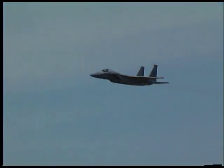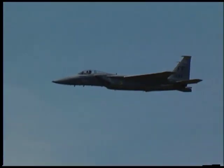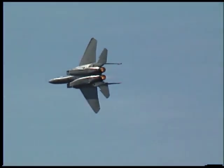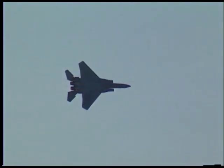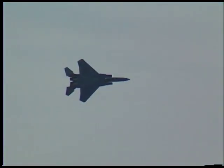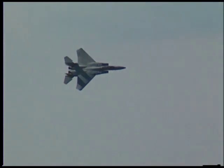Captain Beals will now return to Show Center to demonstrate the F-15's exceptional turn capability. In this turn, the pilot will be pressed deep into the seat by a force equal to eight times his normal body weight.